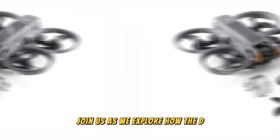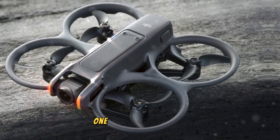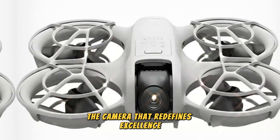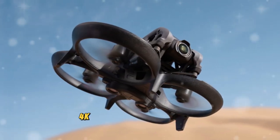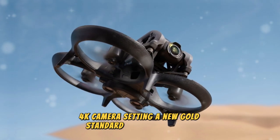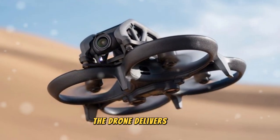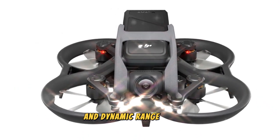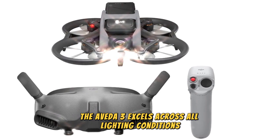Join us as we explore how the DJI AVIDA 3 raises the bar for drones in its category. At the heart of the AVIDA 3 lies its next-generation 4K camera, setting a new gold standard in aerial imaging. Equipped with a cutting-edge image sensor, the drone delivers vivid, crystal-clear visuals that captivate with their detail and dynamic range. Whether capturing sunlit landscapes or dimly-lit urban environments, the AVIDA 3 excels across all lighting conditions.